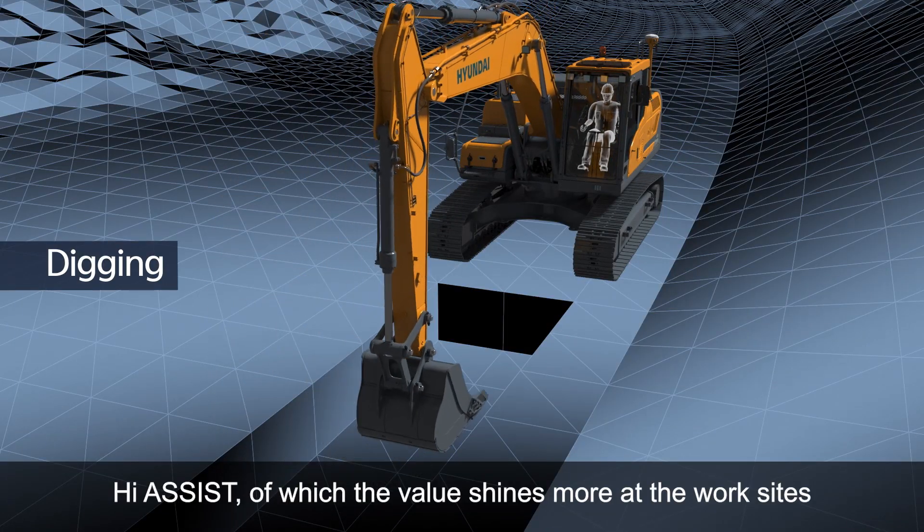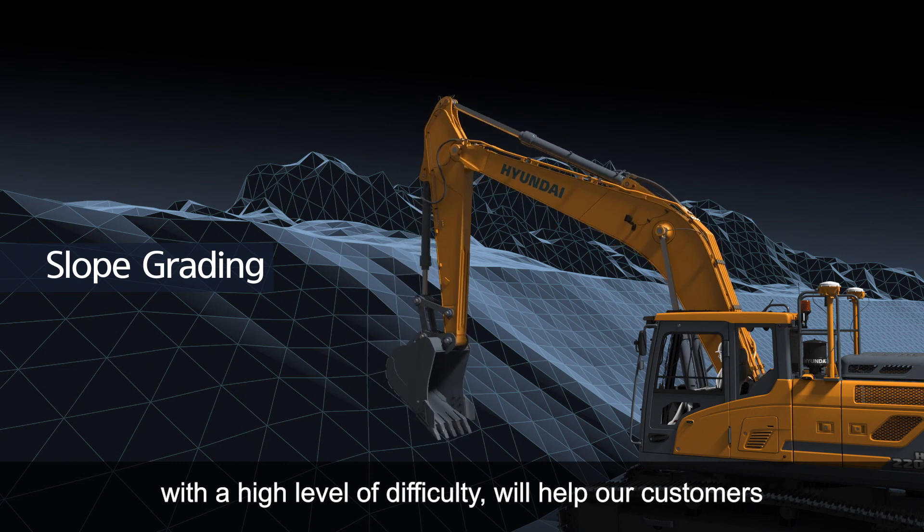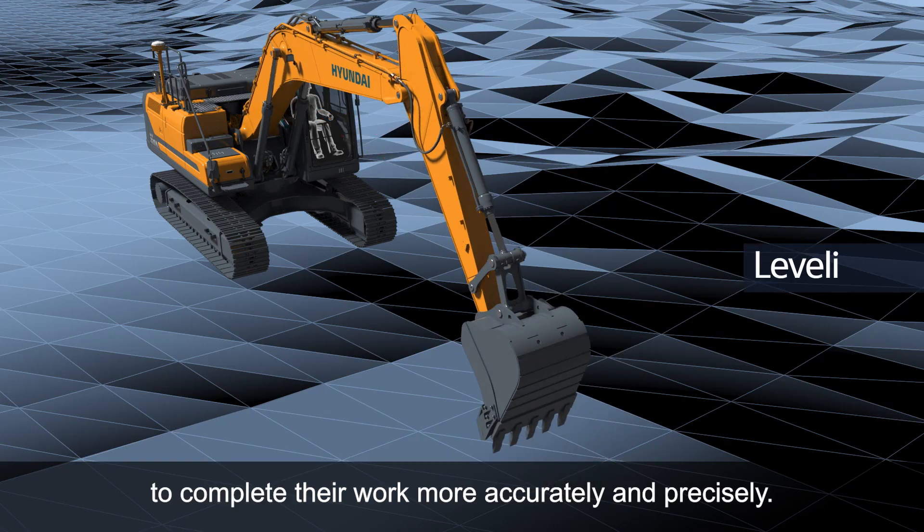HiAssist, of which the value shines more at work sites with a high level of difficulty, will help our customers to complete their work more accurately and precisely.